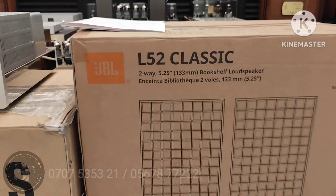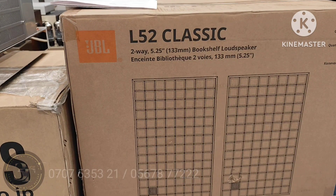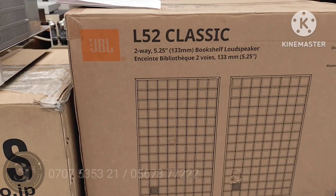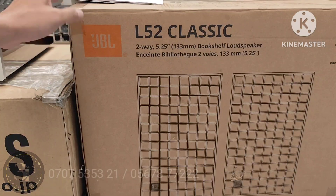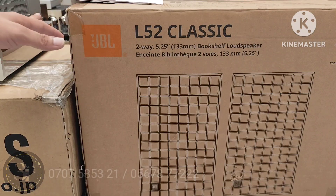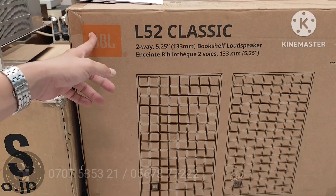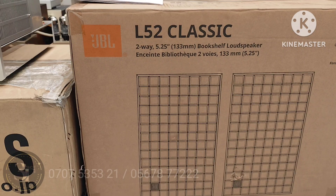Cái đầu tiên em giới thiệu cho cả nhà là cái loa JBL L52 Classic. Cái loa này thì nó quá nổi tiếng, nói chung JBL là một cái thương hiệu lớn. Con này là một cái loa bút xeo loại nhỏ để đặt phòng ngủ, công suất của nó khoảng 100W. Nó gồm có 2 củ: một cái bass là 133mm và một cái tweeter 19mm. Trở kháng là 4 ohm, độ nhạy 89dB.